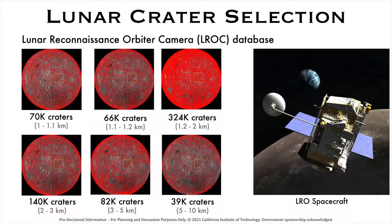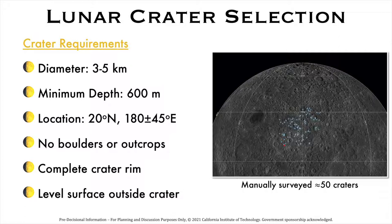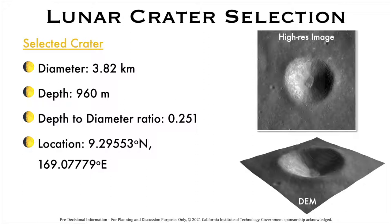We now focus on finding existing lunar craters on the far side of the moon. Thanks to the Lunar Reconnaissance Orbiter mission, we now have high-resolution imagery of the moon. In the LROC database, there are over 82,000 craters in the 3 to 5 km diameter range that are excellent candidate craters for LCRT. During NIAC Phase 1, we selected the best lunar craters, focusing on location, depth, diameter, and requirements like avoiding boulders or outcrops, a complete crater rim, and a level surface inside the crater. We manually surveyed 50 craters and selected one with a large depth-to-diameter ratio of 0.25, which helps with suspending both the mesh and the feed inside the crater.